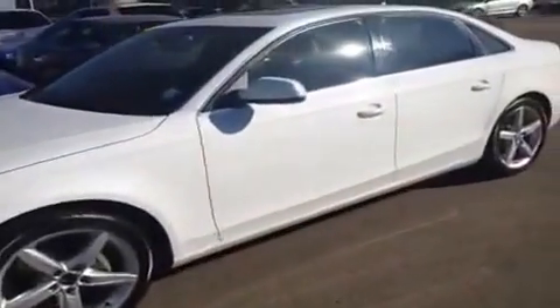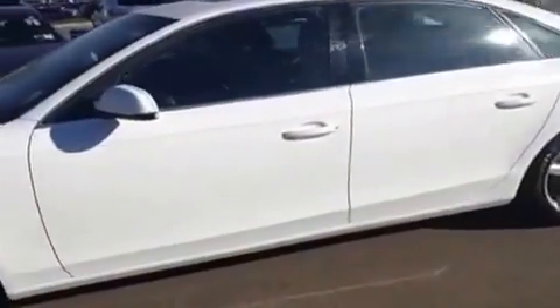We have keyless entry and remote trunk release. Everything is in excellent condition here.